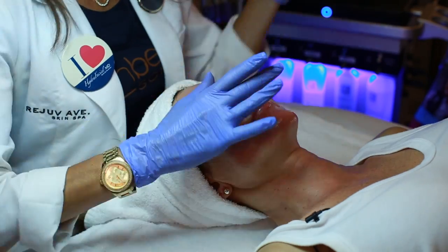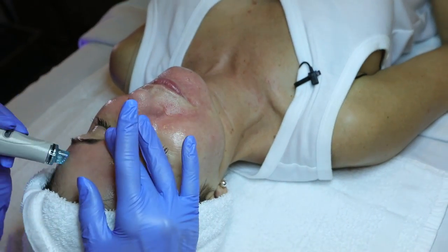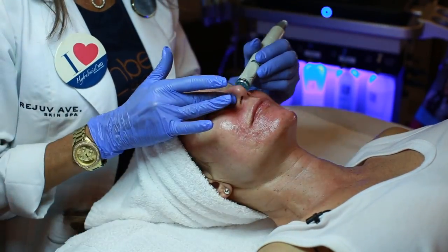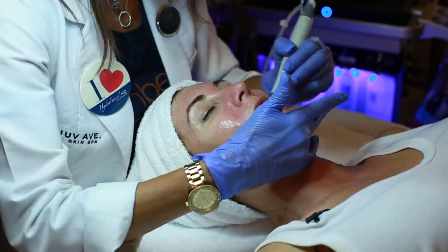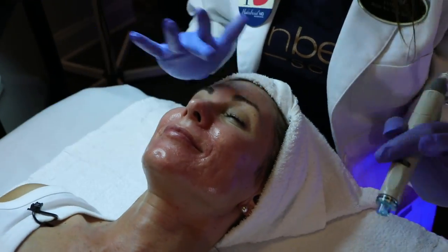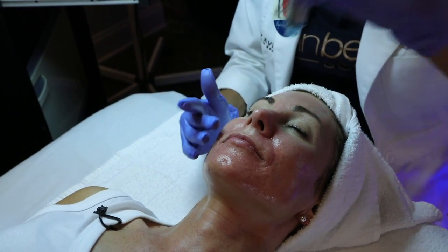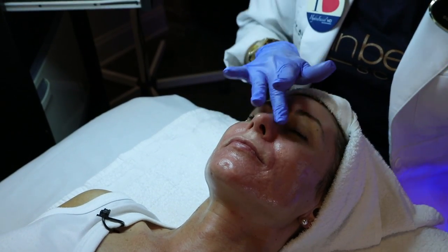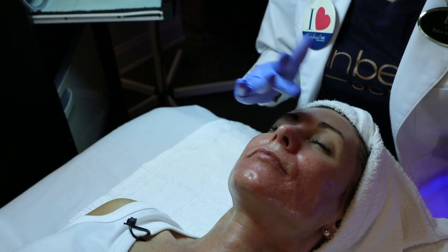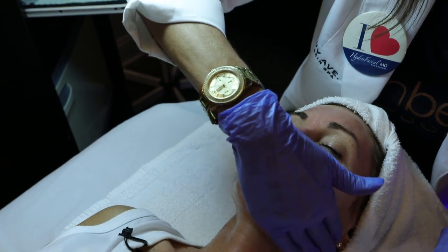I love this part because I can extract without all the pain — the typical extraction is a little uncomfortable manually. Now our next step, we're going to refresh. I'm going to place the growth factor on your skin, and that's going to increase the Hydrafacial and the benefits you're going to reap from it by 30%. And then we'll add your serums.